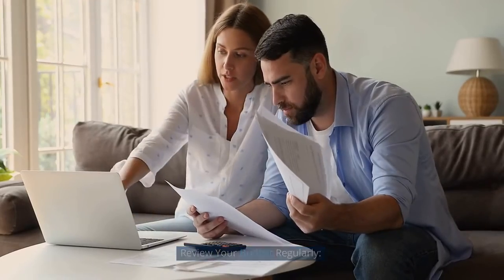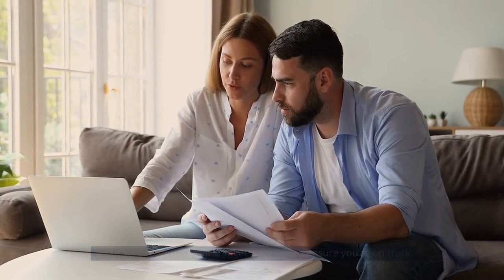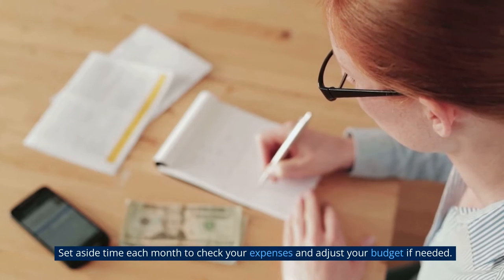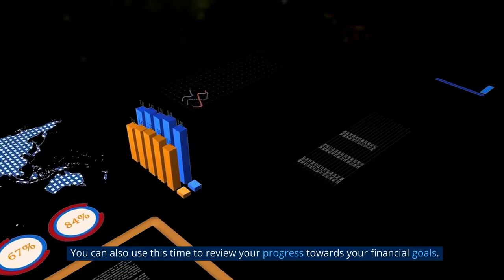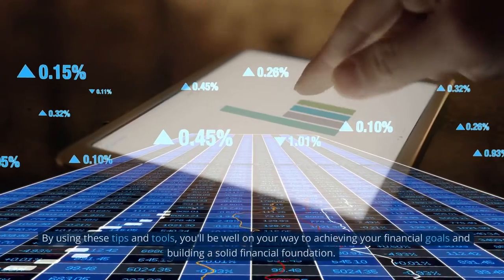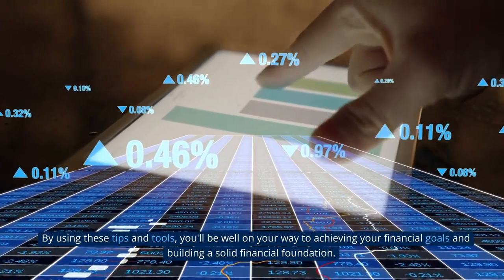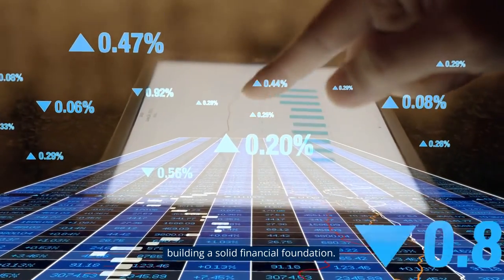Review your budget regularly. Make sure to review your budget regularly to ensure you're on track. Set aside time each month to check your expenses and adjust your budget if needed. You can also use this time to review your progress towards your financial goals. By using these tips and tools, you'll be well on your way to achieving your financial goals and building a solid financial foundation.